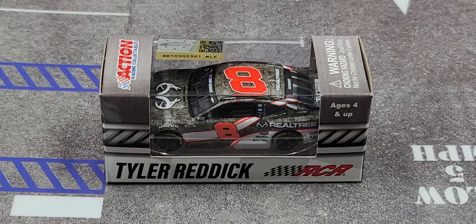Hey everyone, Jason back once again with another diecast review. Today we'll be taking a look at the 2020 Tyler Reddick Realtree Chevy Camaro ZL1 in 1:64 scale by Lionel Racing. I picked up mine from my friends over at CircleB Diecast — link to their website in the video description below.